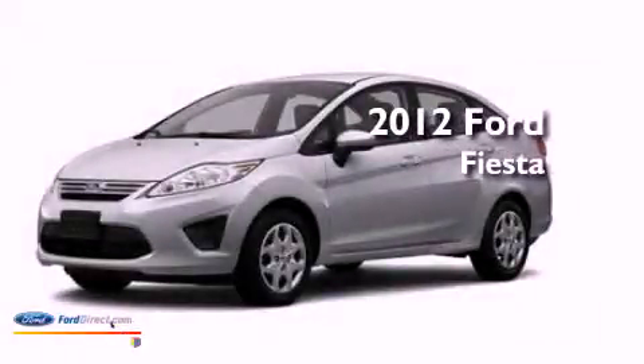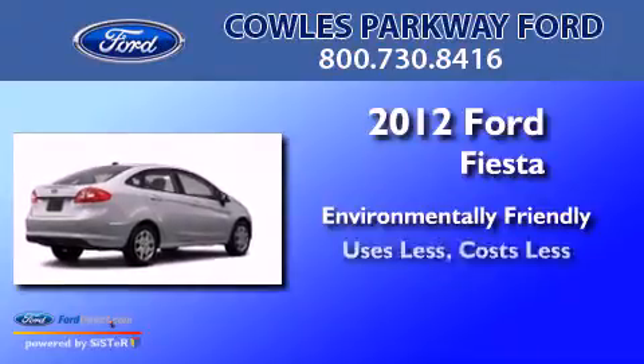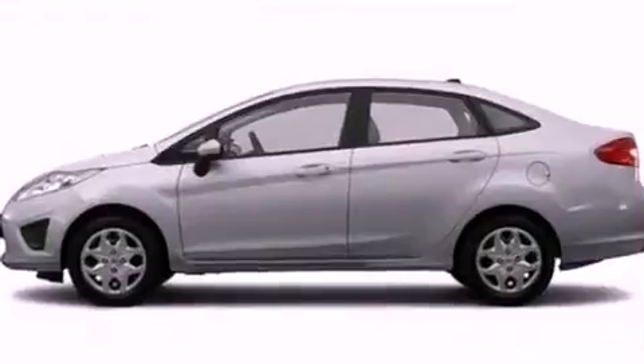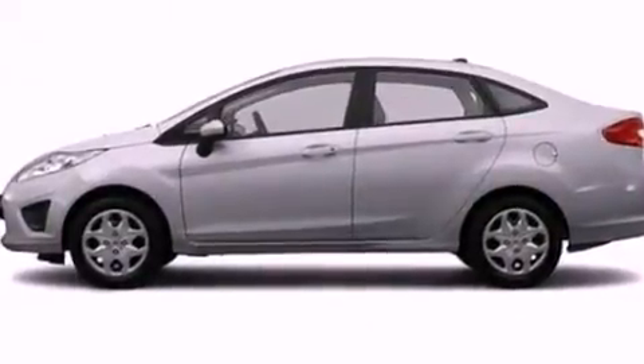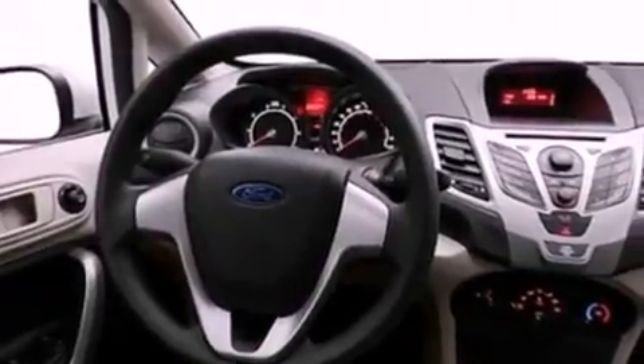This is a 2012 Ford Fiesta. All of the following features are included: a low tire pressure indicator, traction control and stability control systems.